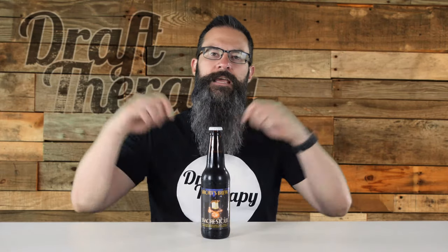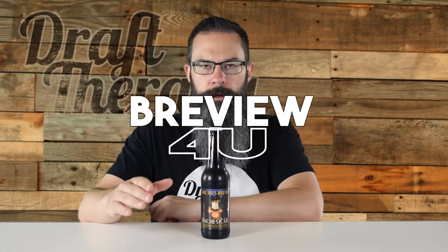Hey friends, Sean from Draft Therapy here, and on today's review, let me tell you from first-hand experience, a man with a beard loves nothing more than melted chocolate and marshmallow.